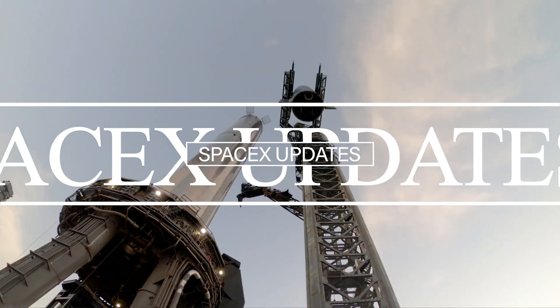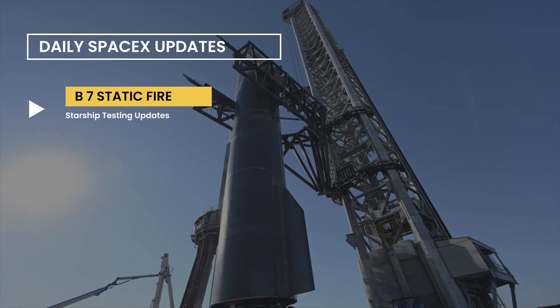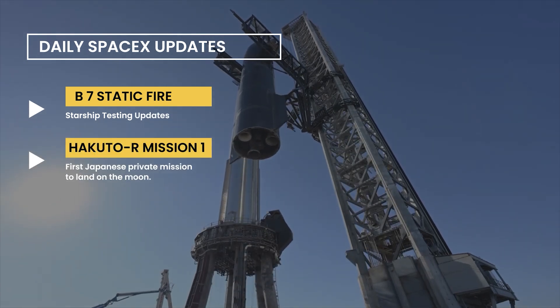Hello everyone, welcome back to yet another video of SpaceX updates. In this video, we will see the latest static fire test on Booster 7 and SpaceX's Hakuto R Mission 1 updates.